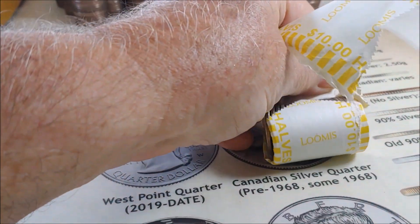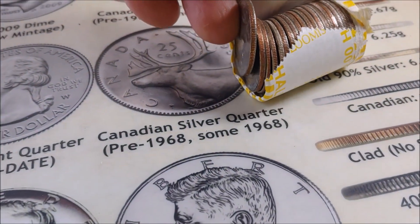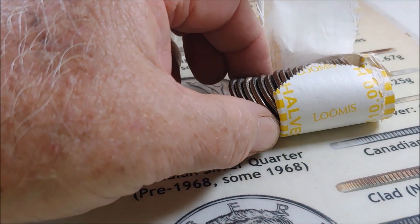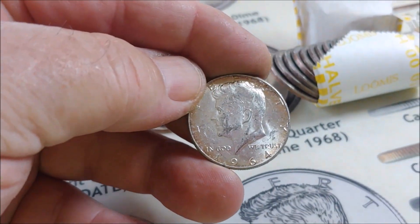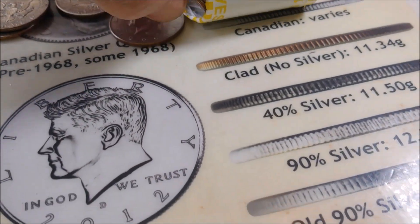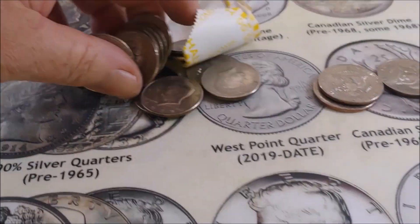Roll 23 — yes sir! Looks like a 40 percenter maybe. That's shiny — that's going to be a 90. Yes sir — our fourth 90 percenter, along with four 40 percenters. That is outstanding. Eight silvers in the first half of the box.